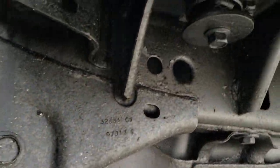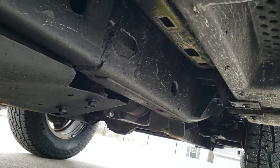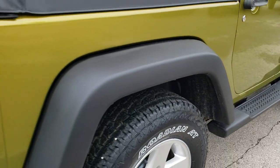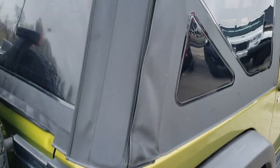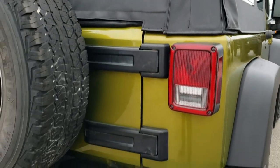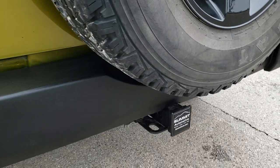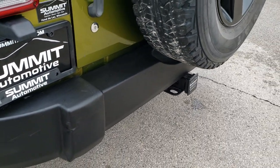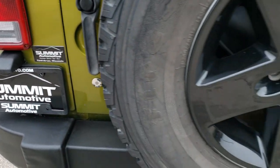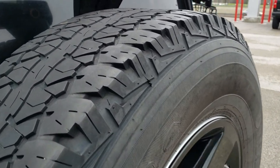We want to make sure you get the most accurate representation so that when you get here there are absolutely no surprises. Really nice and clean underneath here. As we come around to the back, also notice that the soft top is in nice shape as well. It does have a receiver hitch and 4-pin wiring. Just a little bit of a dimple on the rear bumper, but nothing too terrible.